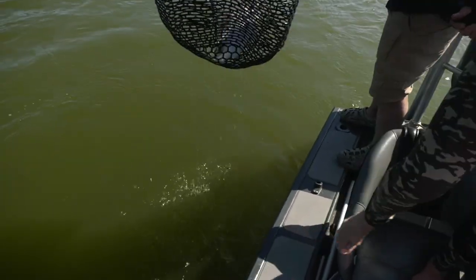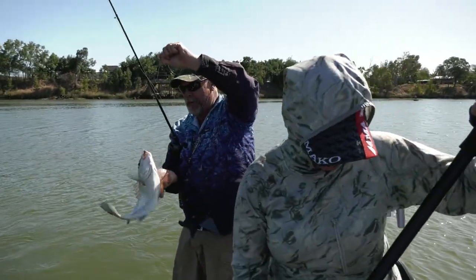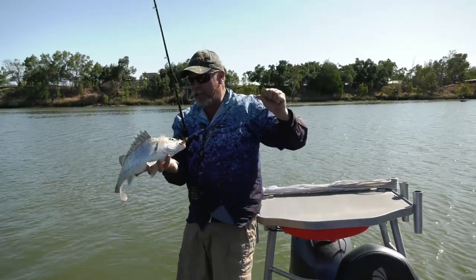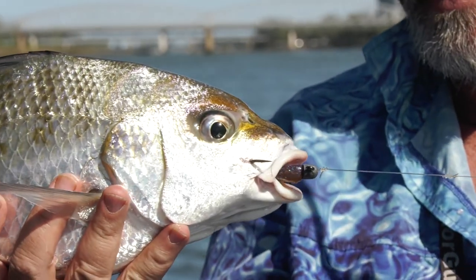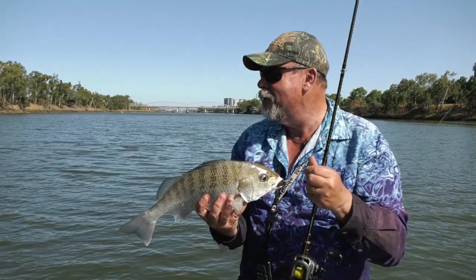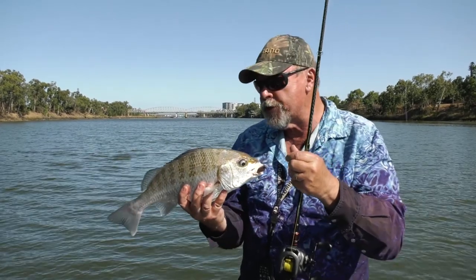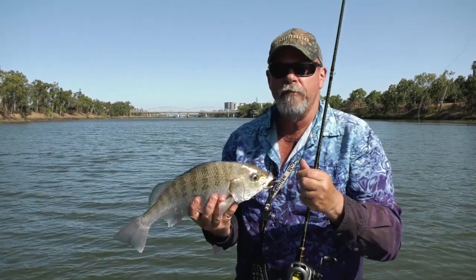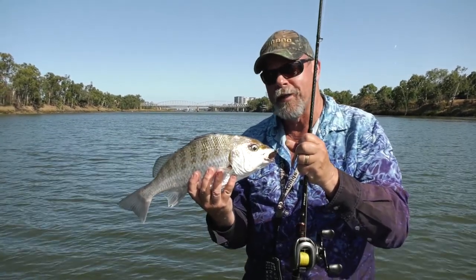There we go — another victim for the fire tough flick bait, and that's a lovely javelin fish or grunter. It's just amazing the variety on offer here in the Fitzroy River around Rockhampton. You don't know whether you're going to catch a barra, threadfin salmon, a blue salmon, one of these beautiful javelin fish or grunter, a bream, a flathead — all kinds of things right in the middle of town.